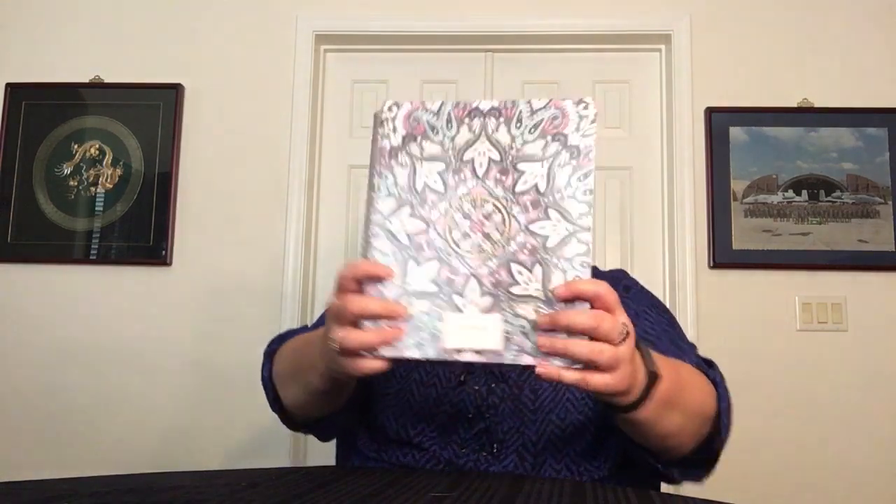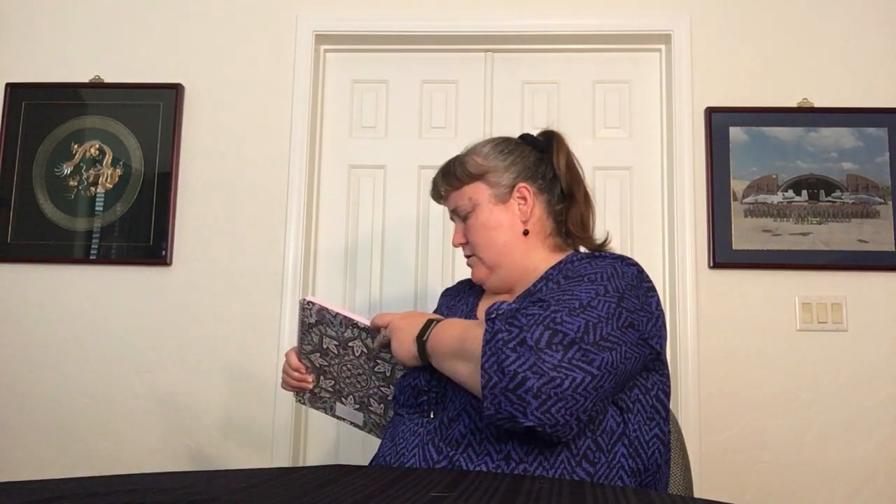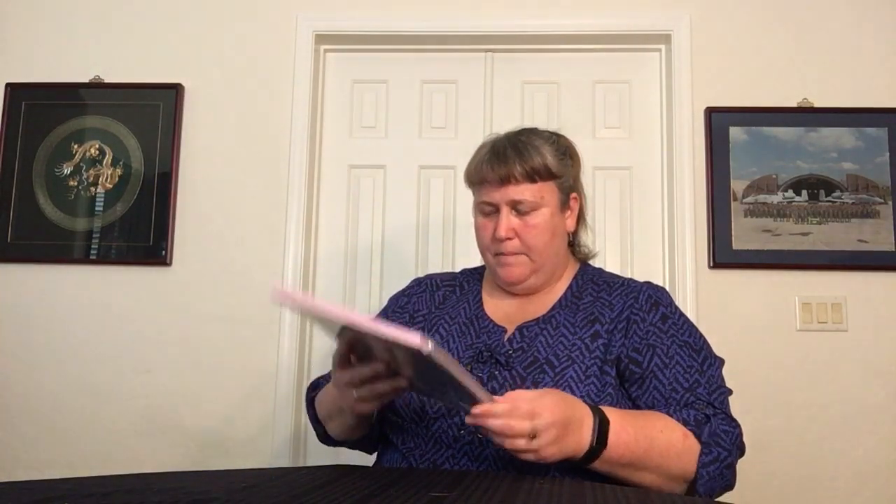Notebook with pocket, Bon Bon Medallion, 160 college-ruled pages. Same look as what we just saw, and this is wrapped in plastic. I really just need to open it up — at least the corner of it. It is not plastic — so the folder is plastic, the notebook is cardboard. That's fine. It's consumable, so that's alright. But notebook with pocket, 160 pages. It does have an interior pocket on here as well.